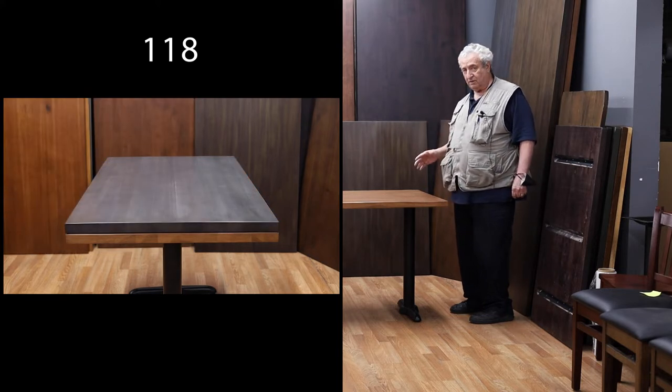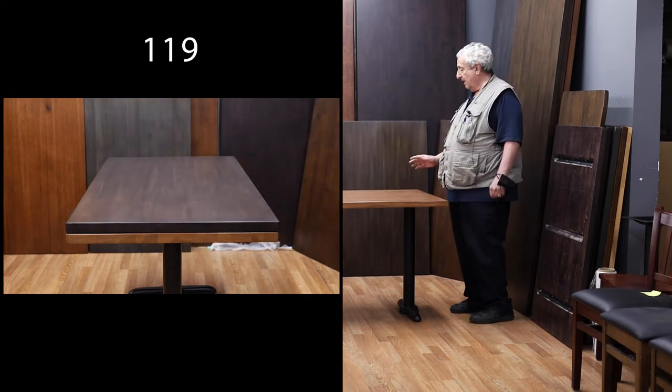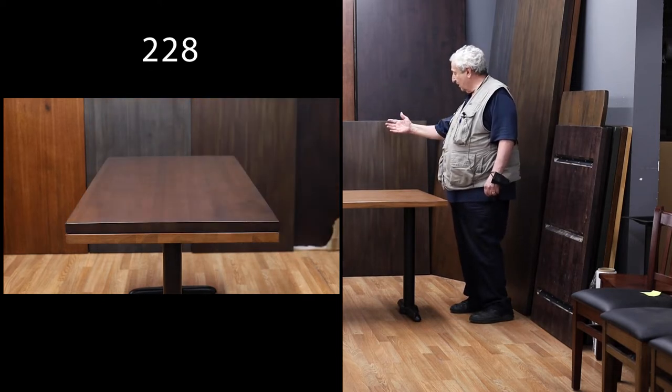They are sealed with a bar top finish, waterproof and alcohol proof — just wipe it up with a damp cloth. And we have available the colors here.